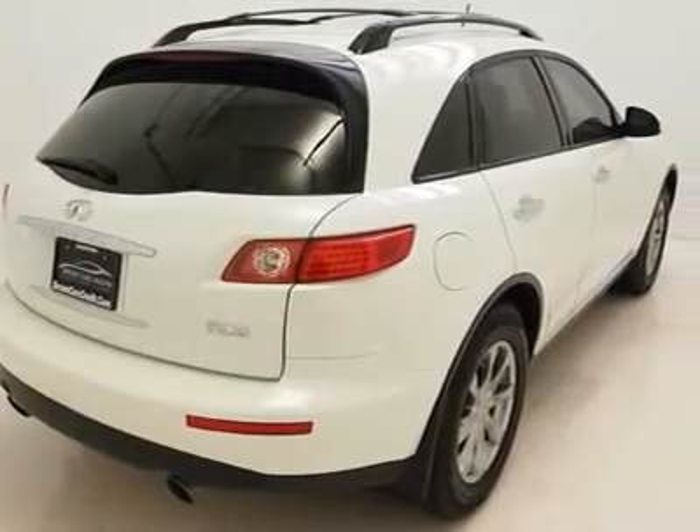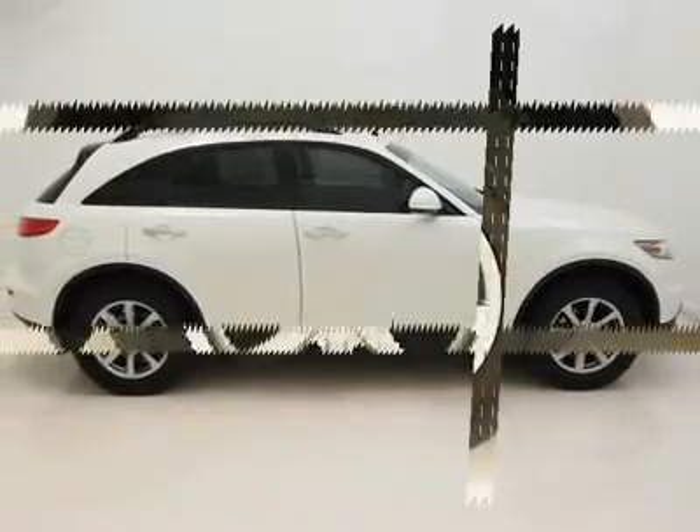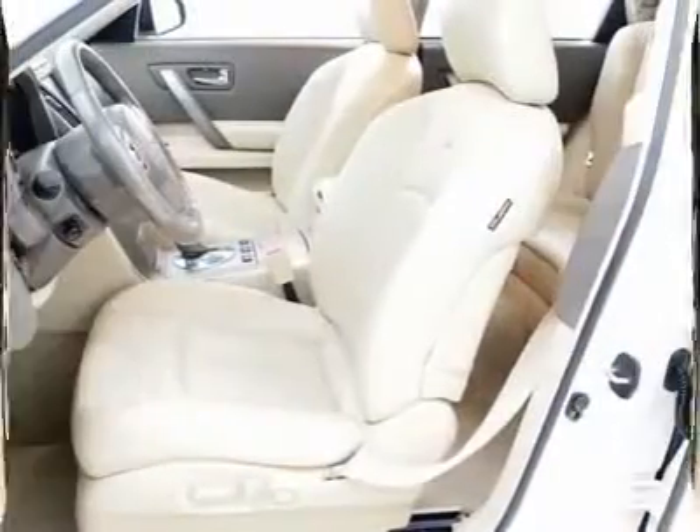For additional safety, this vehicle comes equipped with a tire pressure monitor system which will alert you whenever your tire pressure may be getting dangerously low, and much, much more.